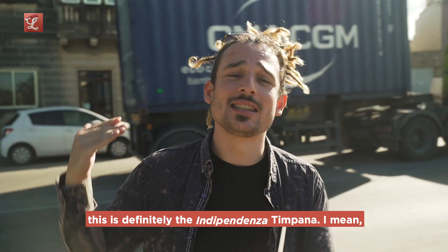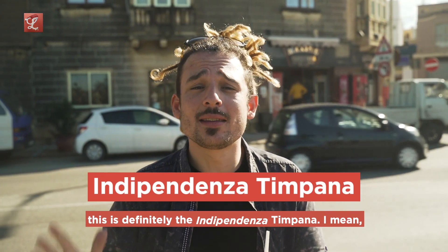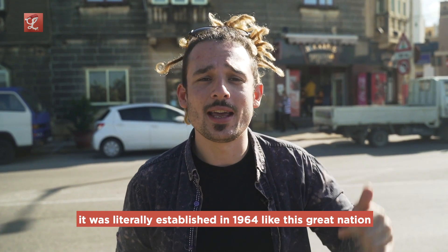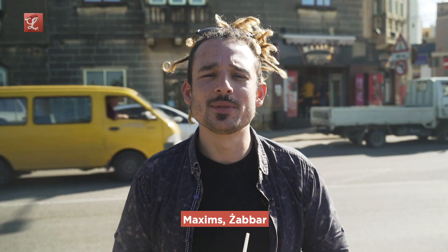So for me the name is obvious. This is definitely the Independenza timpana — it was literally established in 1964, like this great nation. Maxim's Zabbar.